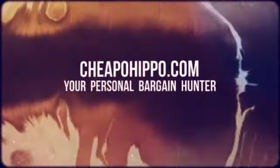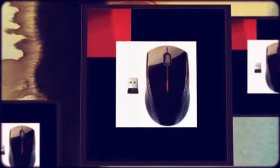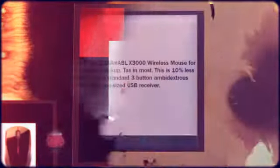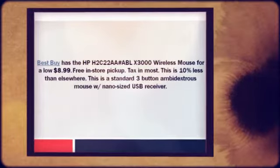Welcome to CheapoHippo.com, your personal bargain hunter. Best Buy has the HP H2C22 AA-ABL10 3000 wireless mouse for a low $8.99. Free in-store pickup. They charge sales tax in most states.